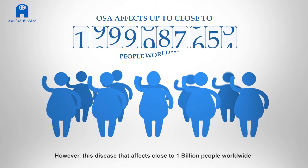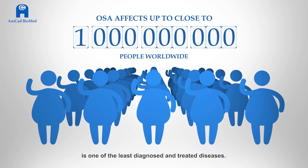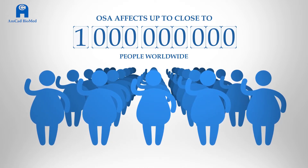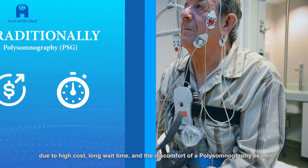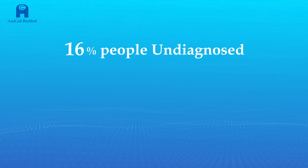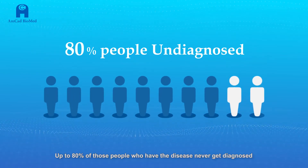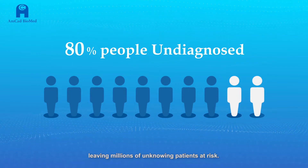However, this disease that affects close to one billion people worldwide is one of the least diagnosed and treated diseases, due to high cost, long wait time, and the discomfort of a polysomnography exam. Up to 80% of those people who have the disease never get diagnosed, leaving millions of unknowing patients at risk.